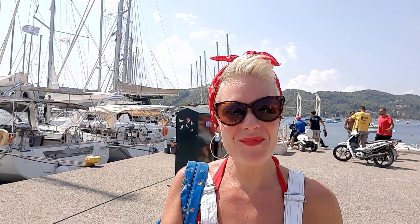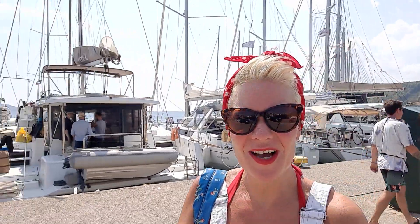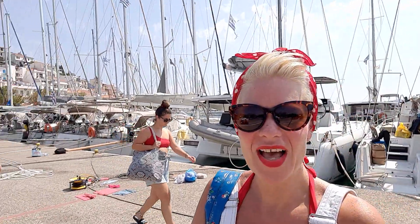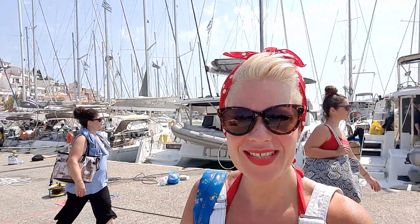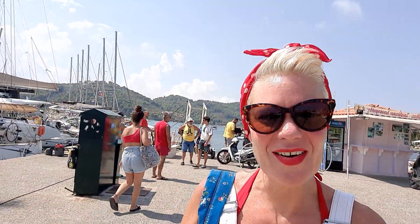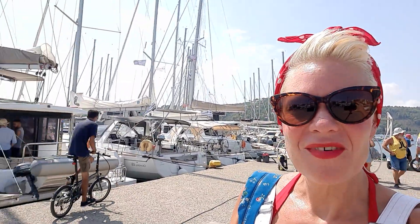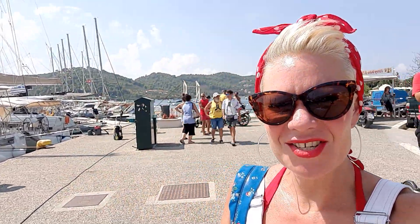Kalimera! So I'm in the new port of Skiathos. As you can see just behind me here we have a lot of boats. This is where all the tourist boats, all the yachts are first ready to take everyone out on a day trip.